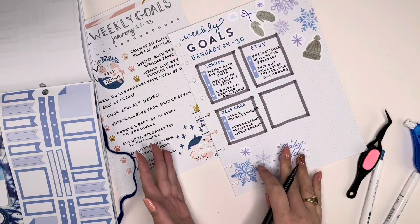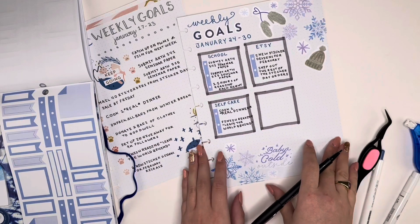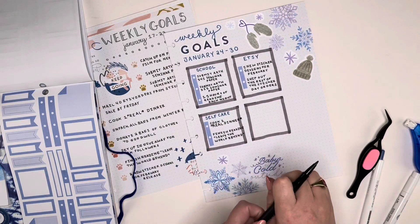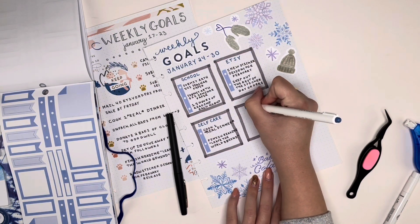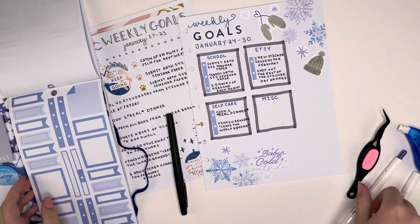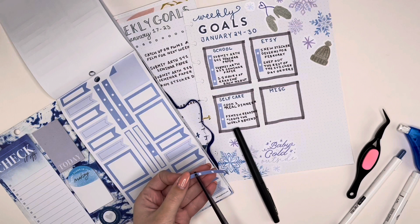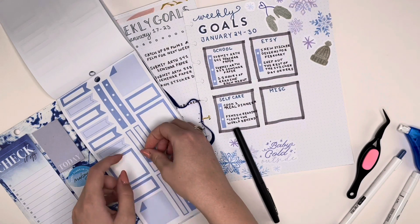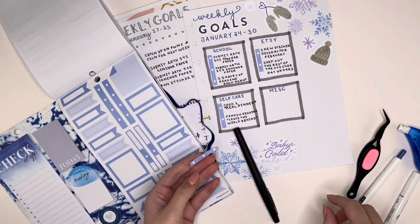There were a few little pen mishaps in that one but I'm just going to let it happen. Other things from the list I'm going to make into a miscellaneous box. I'll title this one 'misc' because I can't spell the full word without looking it up and my phone is currently filming. I'll do three bullet points for this one as well. This will be the runover box for things that didn't fit anywhere else and are not my top priority. They're ranked in order of priority: school, Etsy, self-care, then random.